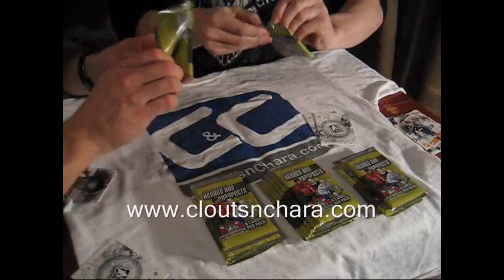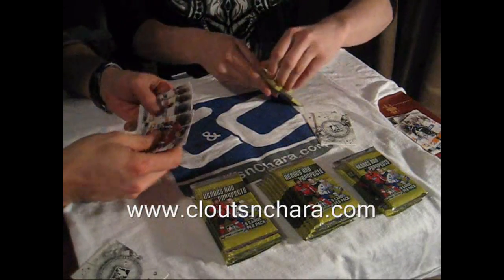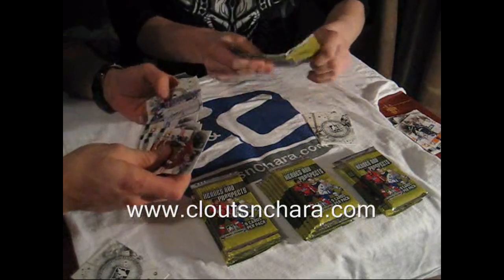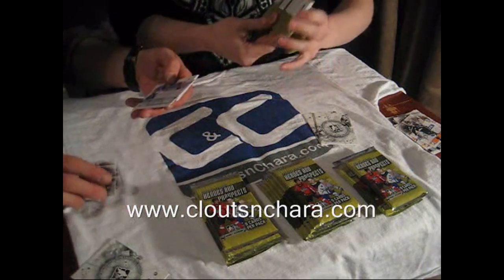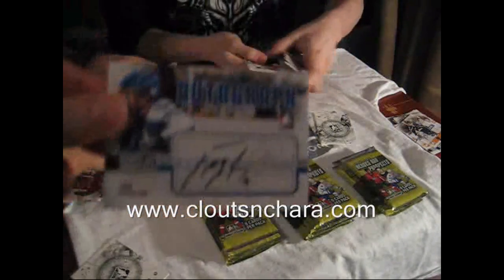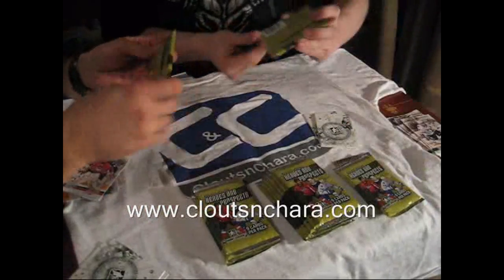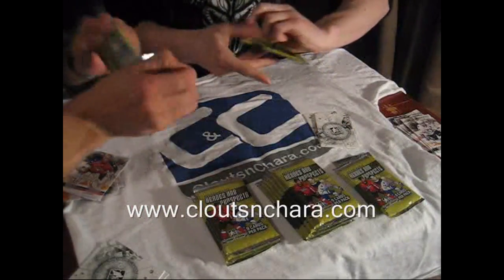Good luck to all. Autograph? Oh, that's a good one. John McFarland. I'm really saving this here — big space.